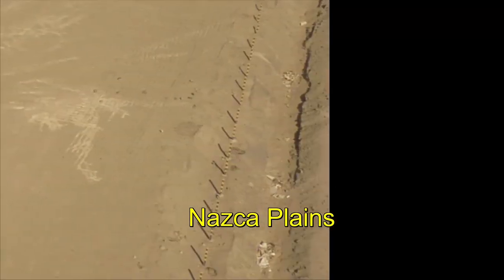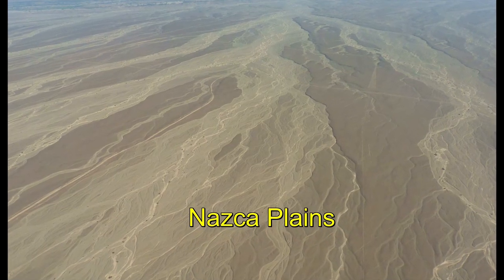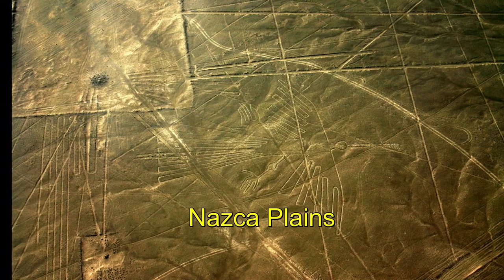Stretching across the Nazca Plains, like a giant map or blueprint left by ancient astronauts, lie the famous Nazca lines of Peru.